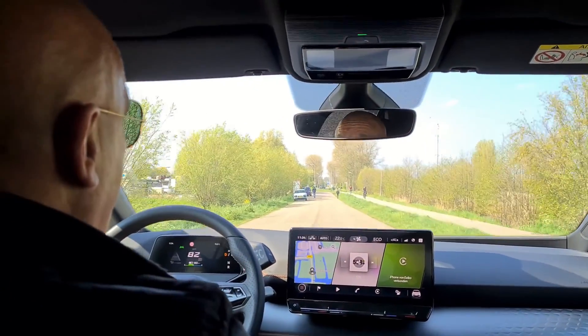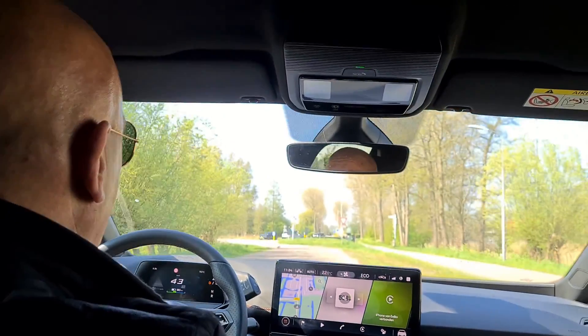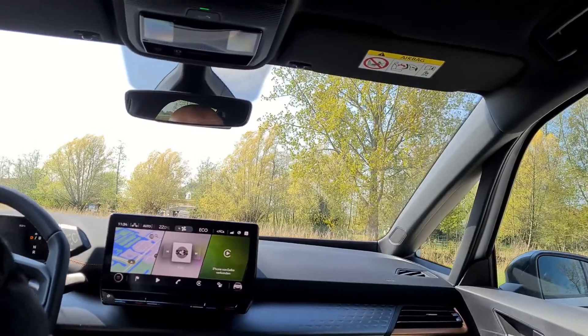This car drives very nicely and looks good. I can get a range of about 330 kilometers, and that's normally sufficient when you're living in Holland.